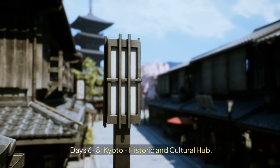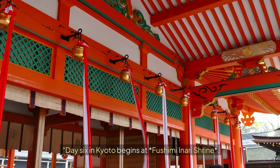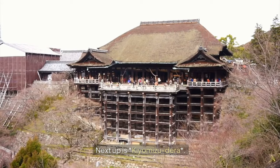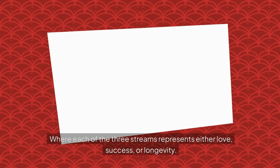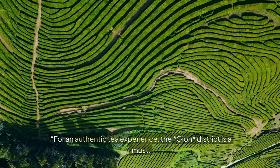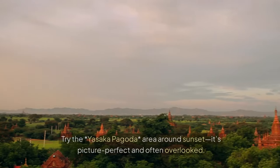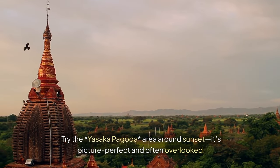Days 6–8: Kyoto, Historic and Cultural Hub. Day 6 begins at Fushimi Inari Shrine. Most people stop halfway, but if you can handle a short hike to the top, you'll find amazing quiet views. Next up is Kiyomizudera — don't forget to try the Otowa Waterfall, where each of the three streams represents either love, success, or longevity. For an authentic tea experience, the Gion district is a must, with many tea houses offering matcha ceremonies. For a quieter experience, try the Yasaka Pagoda area around sunset — it's picture-perfect and often overlooked.